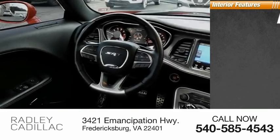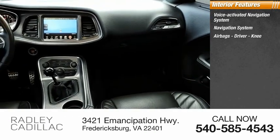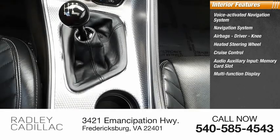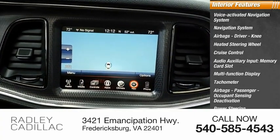Inside you'll find a voice-activated navigation system, navigation system, airbags — driver and knee — heated steering wheel, cruise control, audio auxiliary input, memory card slot, multifunction display, tachometer, passenger airbags with occupant sensing deactivation, and power steering.